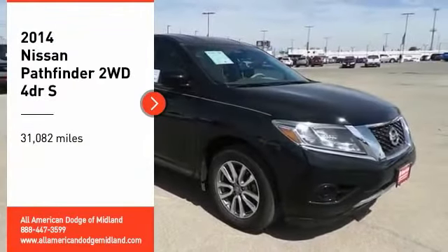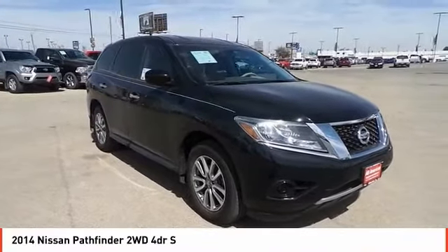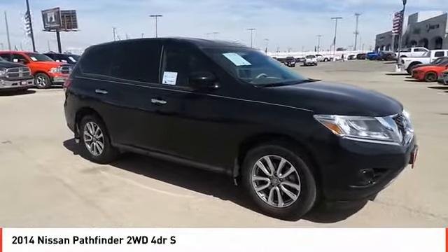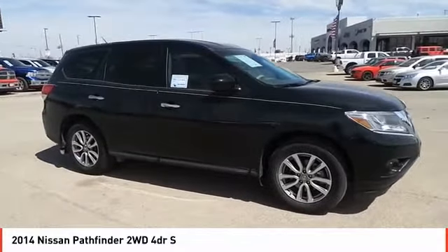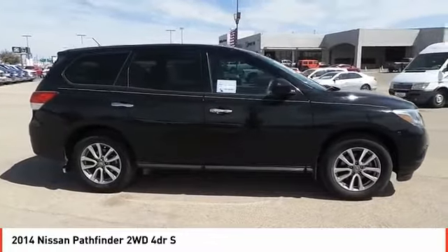We are pleased to show you the 2014 Pathfinder. The Pathfinder has a premium interior with three rows of seating for up to seven passengers, as well as versatile seating and cargo configurations. This SUV appeals to both truck lovers and car lovers.